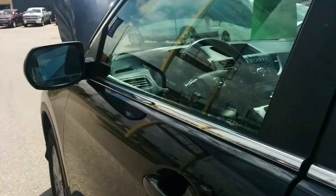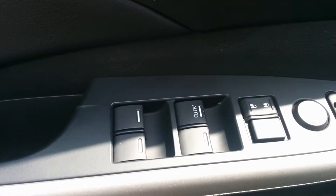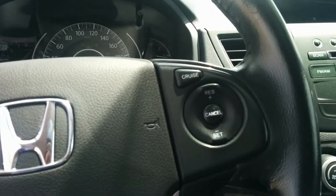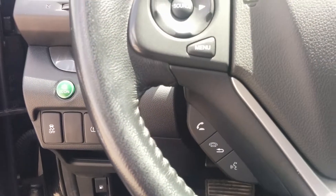Hopping into the driver side here — you've got all your window options, your door lock and unlock. Climbing into the vehicle itself, on the right hand side of your steering wheel you've got your cruise control, and on the left hand side there you see your voice pass-over for your Bluetooth.